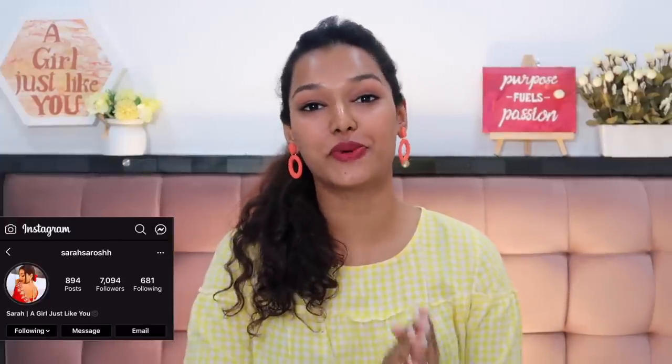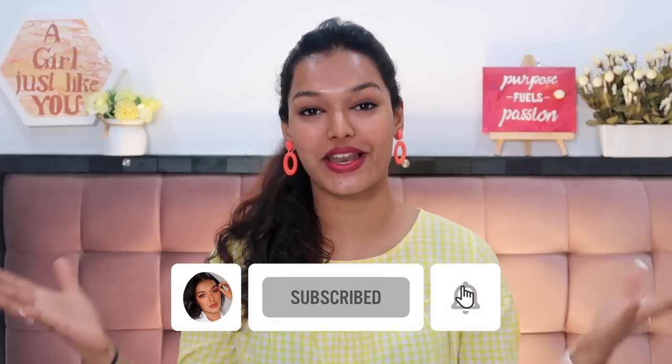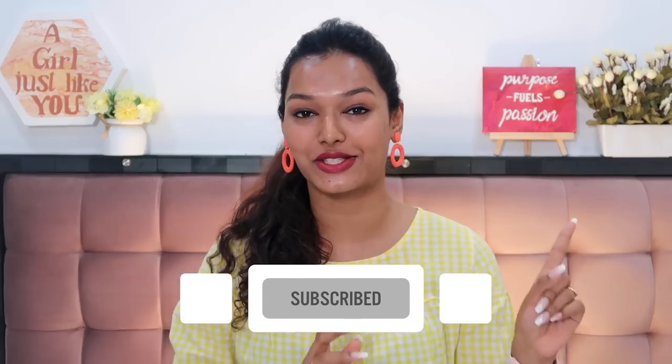If this is the first time you've come to my channel, hi, I'm Sara. I make honest beauty reviews, relatable makeup and skincare content, and a lot of fun vlogs. Please take a moment to hit the subscribe button and join the Sara Squad, and click the bell icon so you get notified every time I upload — which is Tuesday, Thursday, and Sunday.